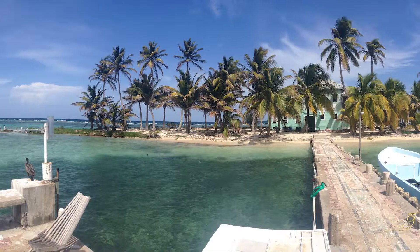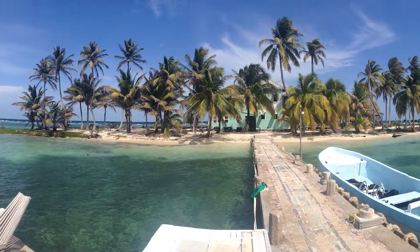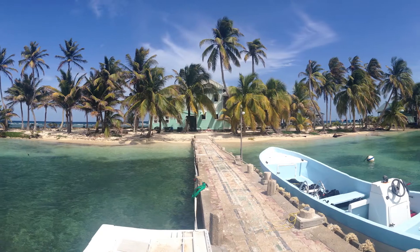Hi, I'm Danielle Dixon. I'm an assistant professor in the School of Biology at the Georgia Institute of Technology, and I'm here conducting some field research in Belize on the island of Keriboke.